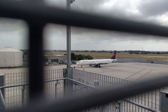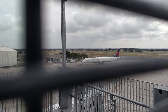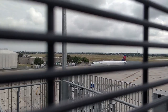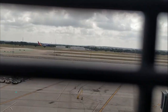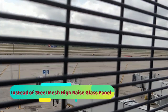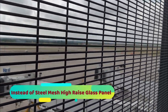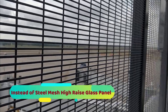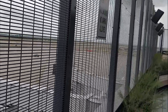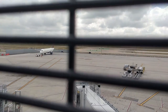The grills prevent an unobstructed capture of the runway and the takeoff and landings. It's a pity that having done so much, they have put a grill — even a small camera lens cannot get through. There you can see a Southwest landing. Instead of the grill, they could have put high-rise glass panels supported by benches like they have at the Seattle Space Needle. It would have been much more efficient and attractive.